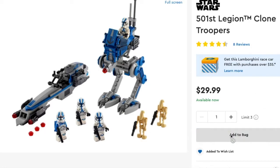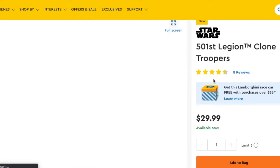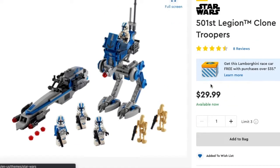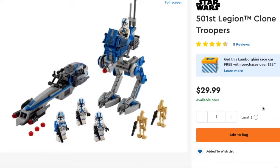What's up my Padawans, JMP here with a quick video. I just wanted to make this quick little video on my experience with trying to buy the 501st Battle Pack from lego.com.